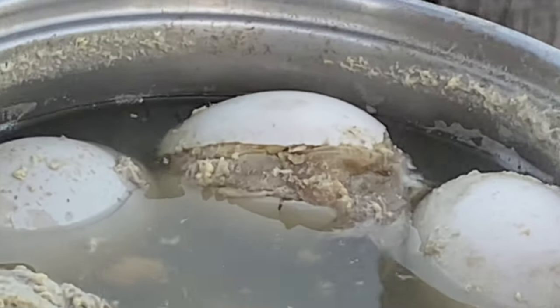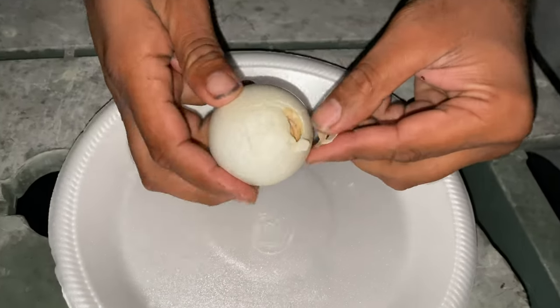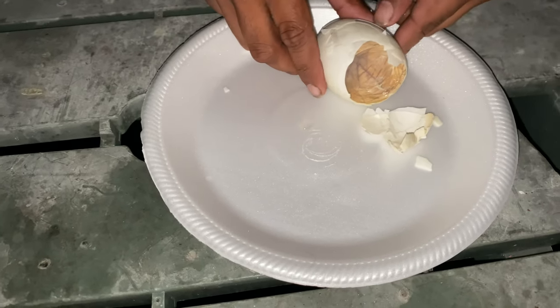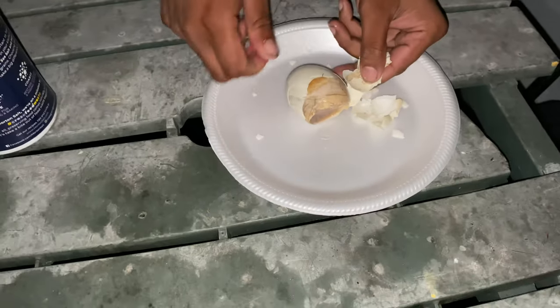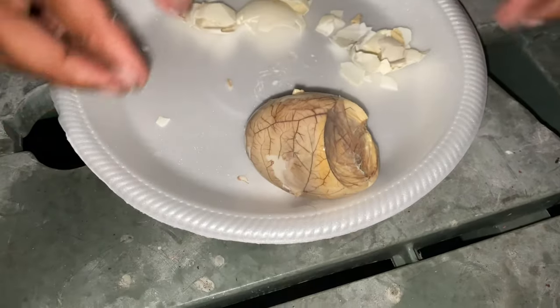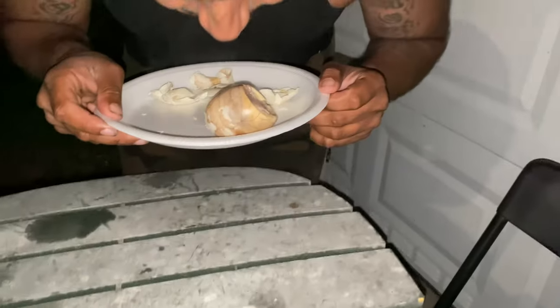There's a mystery inside that shell. Open it up — wow. There's no way I can eat this whole thing. Wow, look at that! I'm not going to lie, it smells like straight-up chicken — like a piece of roasted chicken. It tastes good too, yeah.